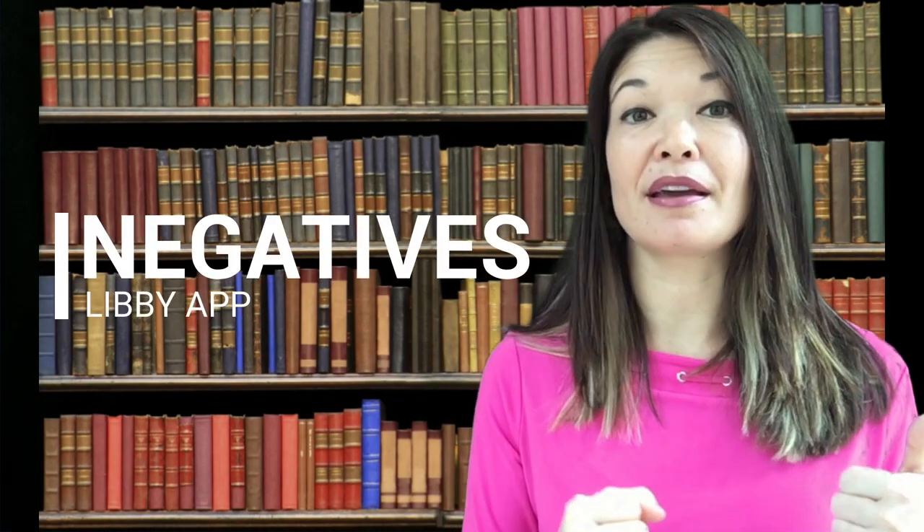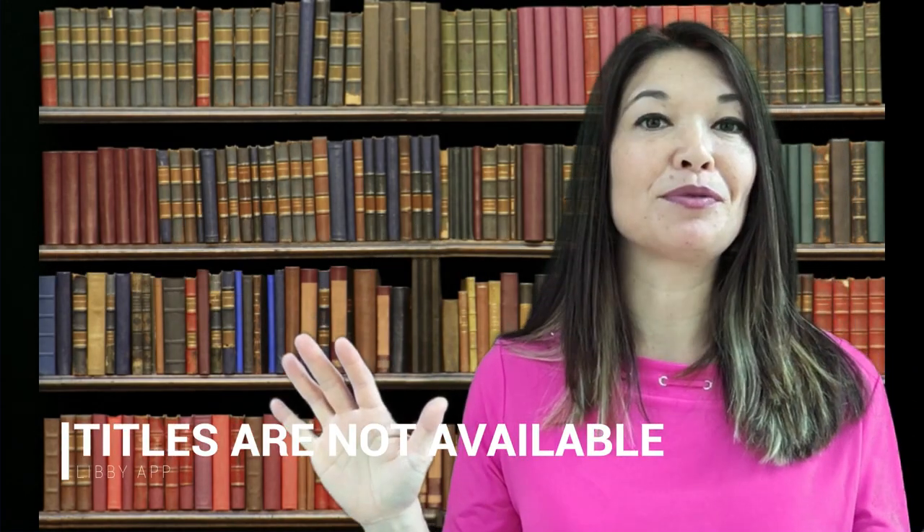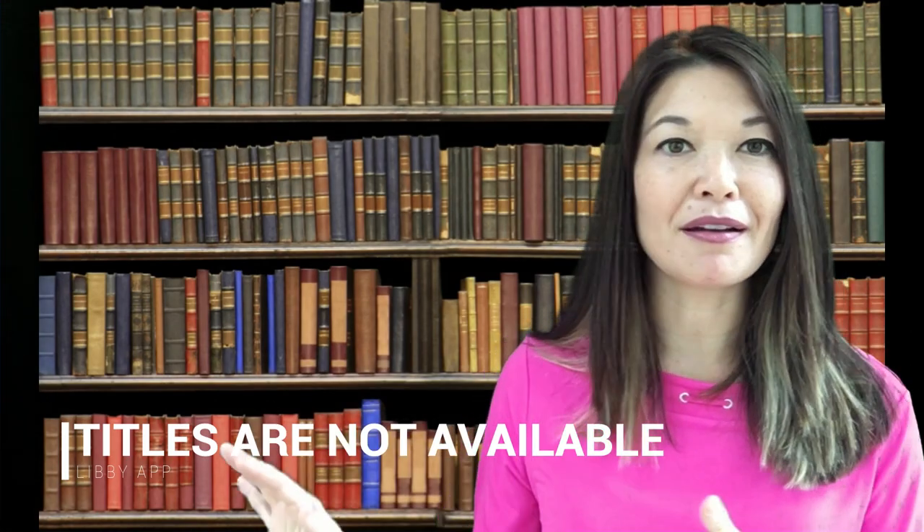Now let's discuss the negatives. First, titles are not available. All of my negatives have to do with the fact that there is too much demand and not enough supply. Complaint number one is that I want every book in my library to be available digitally and through audiobook, and of course that's just not the case. There's a limited subset of books that are available, but they are all free, so I have to remember that each one is a bonus.